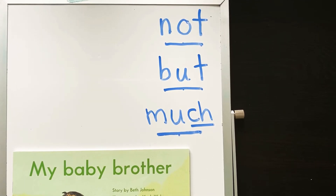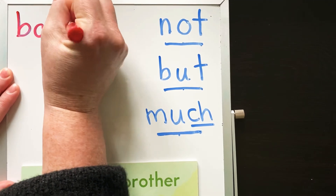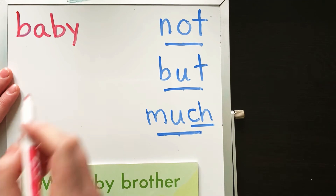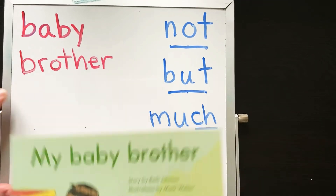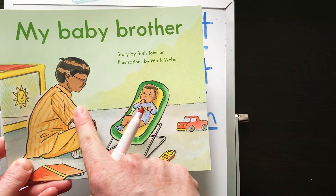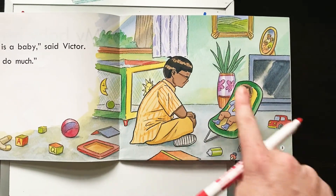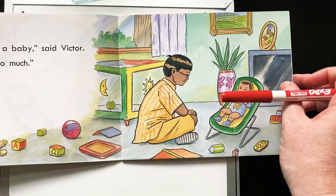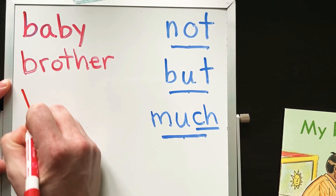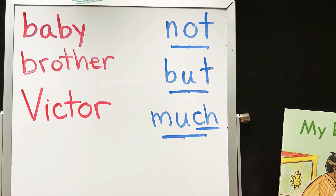There's some words that are kind of tricky, so we're not going to sound them out — we're going to practice them before we start. One is... who is this? Yeah, that's the baby brother. So we have the word 'baby,' and then we're going to see the word 'brother' as well. Baby brother. Now, if this is his baby brother, then who is this? Yeah, the older brother. And the big brother's name is Victor — the capital V means it's his name. So we're going to see these words throughout the story.